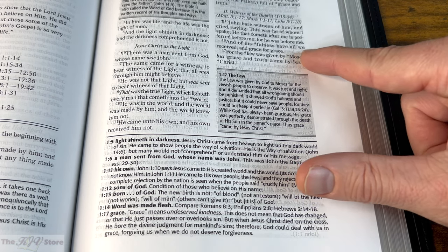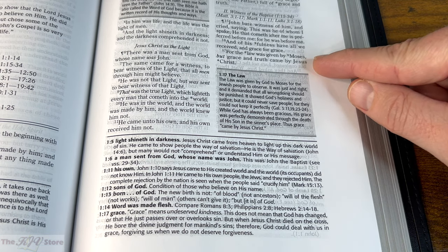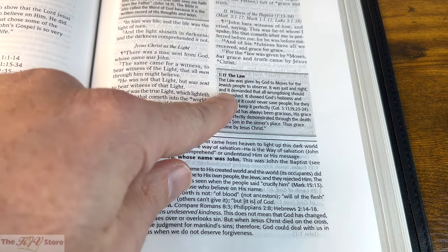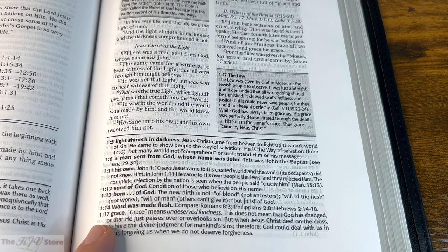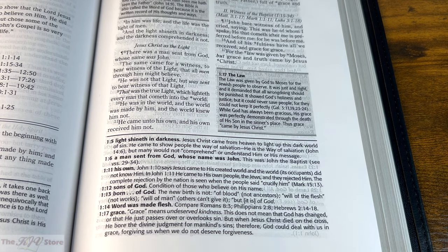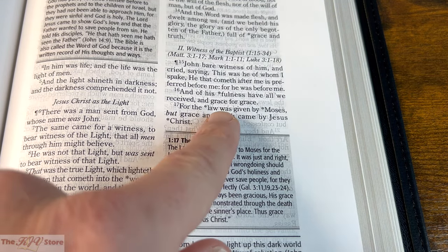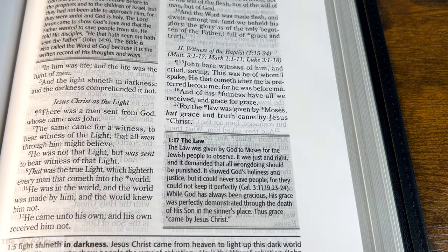Taking a closer look at John 1:17 — 'For the law was given by Moses, but grace and truth came by Jesus Christ' — there are actually three different asterisks in this verse: one for 'law was given,' one for 'by Moses,' and one for 'grace and truth came by Jesus Christ.' These will appear in some combination of bottom-of-page notes, in-text notes, or the subject index.